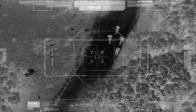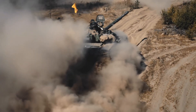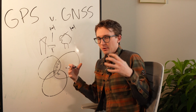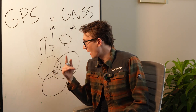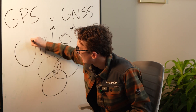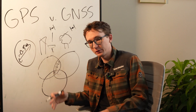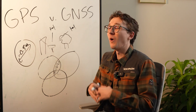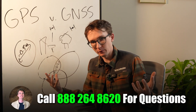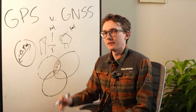GNSS technology was originally developed for the military — it's incredibly useful for positioning weapons like GPS-guided bombs, or driving a tank through the desert with no landmarks. The military can get within a couple of centimeters with no extra equipment. However, for civilians, this trilateration is only ever going to give a position accurate to within about 0.5 meters, depending on available satellite constellations, SBAS systems, and coverage in your area.